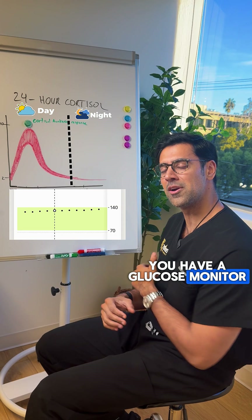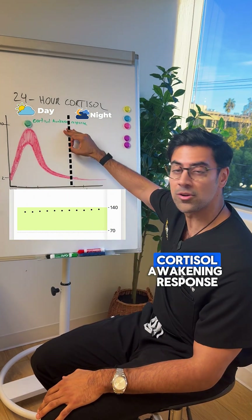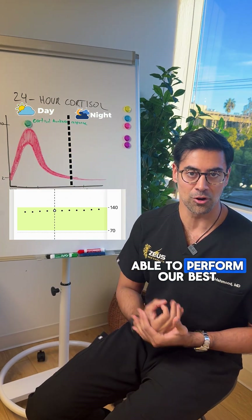If you ever see that on a glucose monitor and wonder why it happens in the morning, it's a really interesting phenomenon. It's because of the cortisol awakening response — it's an evolutionary advantage to help us perform our best.